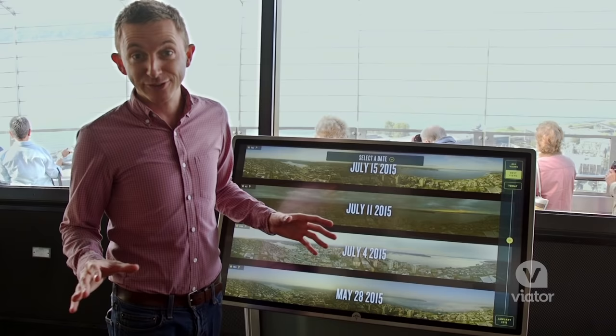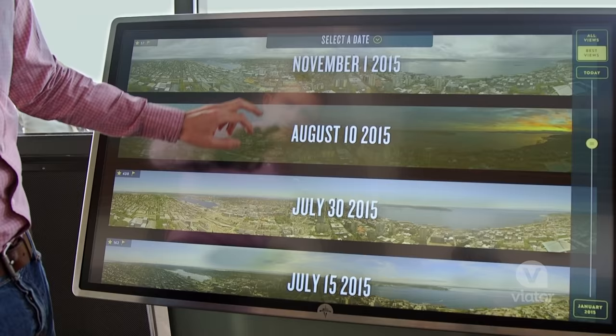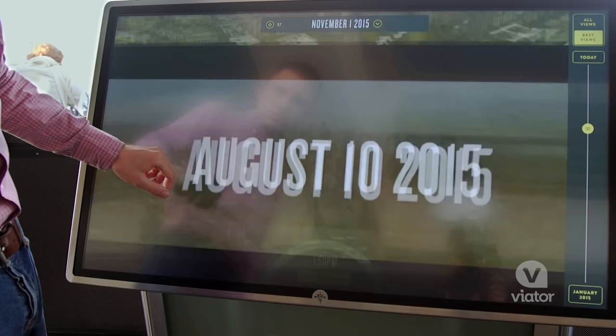Naturally the view changes throughout the year with the different seasons, and you can actually scroll through and see what it looks like in November.